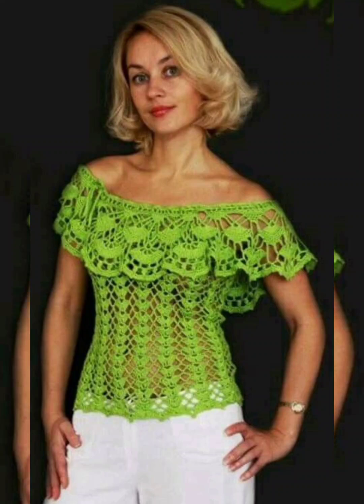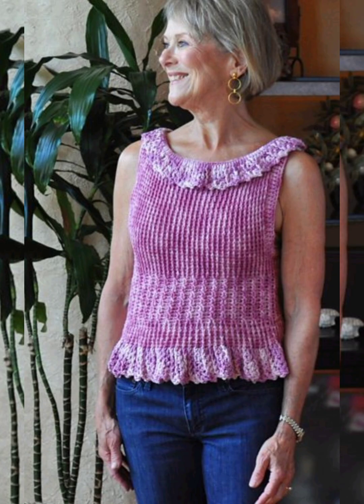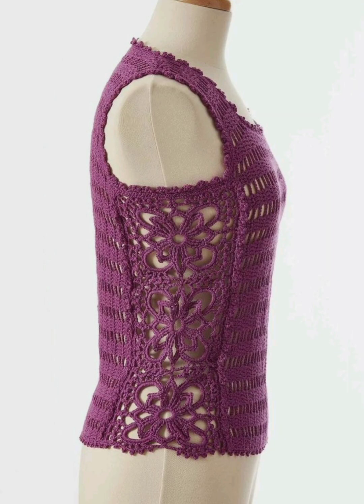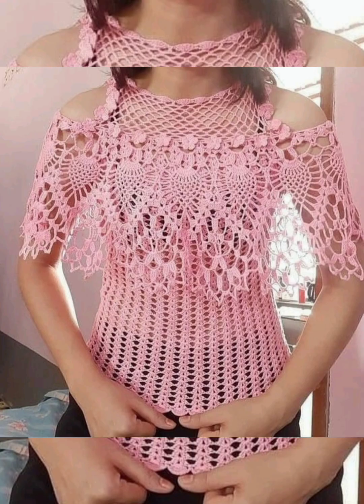Hello, my beautiful YouTube family! How are you all? I hope you're all well. In this video, I've brought you a very beautiful collection of tops, blouses, and designs made from crochet. You will get 80 plus designs of crochet patterns, so you must watch the video till the end.